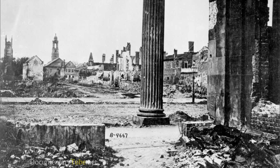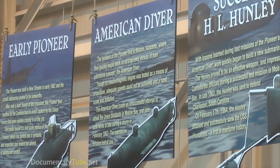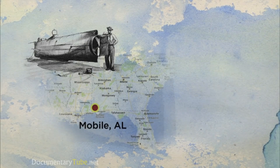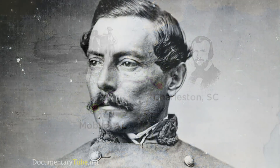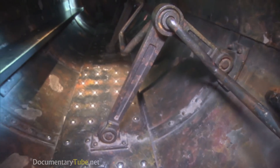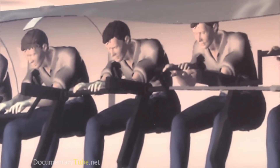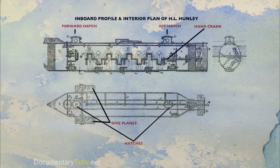Two years later, Charleston was under siege — the city had almost not a window pane left, shelling was almost nightly. Here comes a little submarine, eight guys cranking it, one guy poking his head out of the porthole. The H.L. Hunley was a privateer built in Mobile, Alabama, and sent by train to Charleston. The propulsion system was hand cranked, with seven crank positions inside the submarine. The crew sat on the port side. There was a ballast system, fore and aft, with a crew compartment between two conning towers, and dive planes on either side to pitch the submarine up and down.